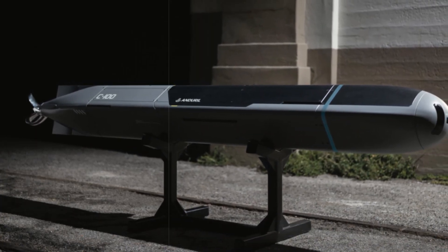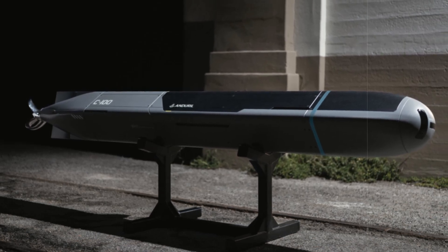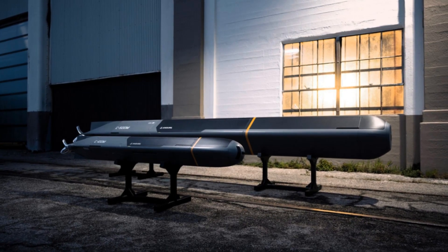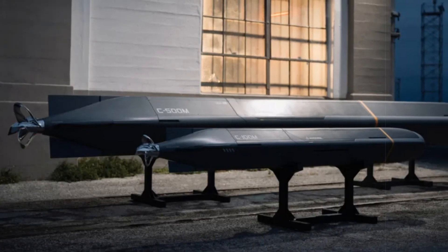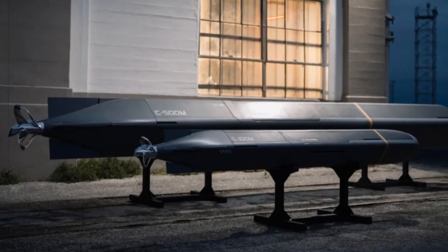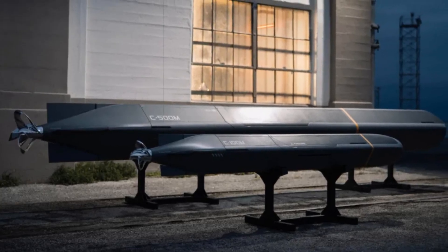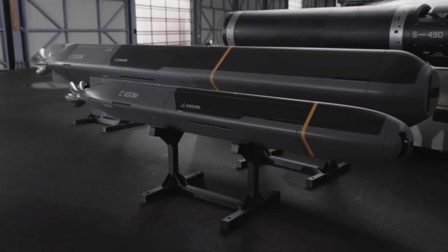With sleek, torpedo-inspired designs, these autonomous systems are crafted to be launched from larger underwater platforms, such as the Dive XL and Ghost Shark. The debut of Copperhead comes shortly after the announcement of the Seabed Sentry, a submarine surveillance system with the potential to deploy these drones.